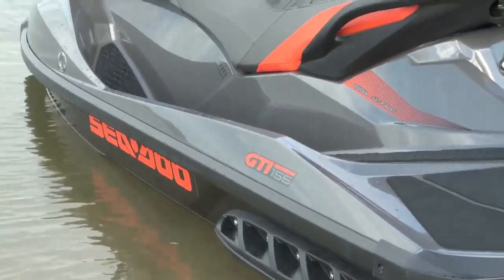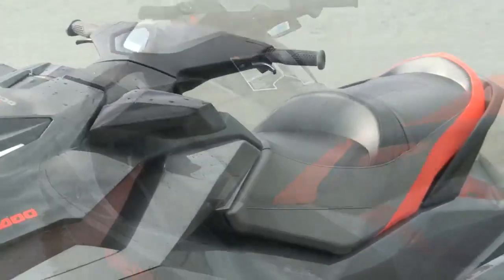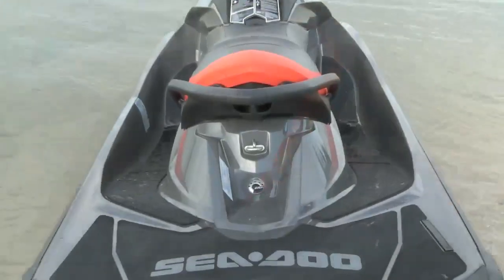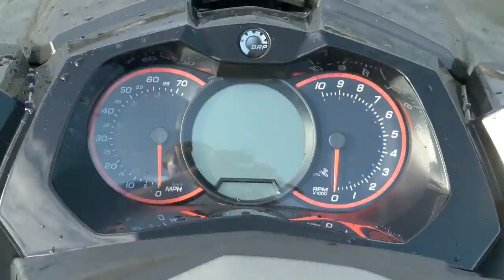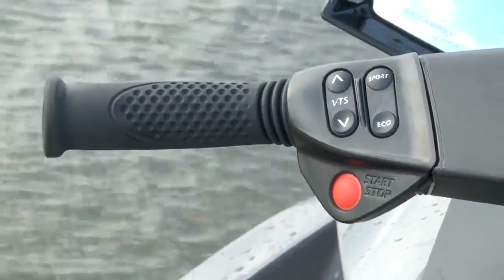The black, red, and grey is a new colour scheme for 2013 and makes the Limited stand out from the rest of the series. In addition to that, you also get a custom cover, ski tow-eye, and sandbag anchor, as well as additional gauge functions and electric variable trim system.